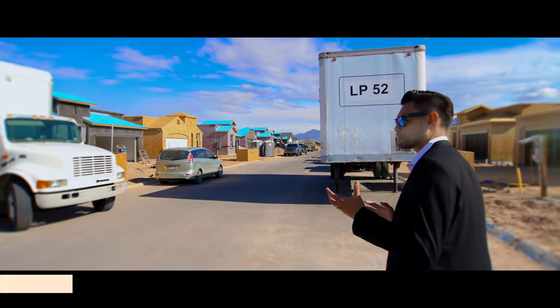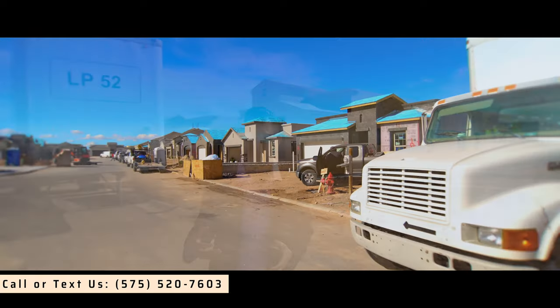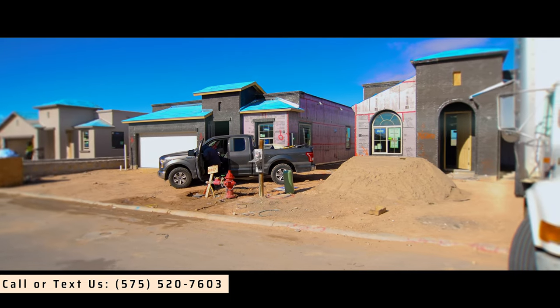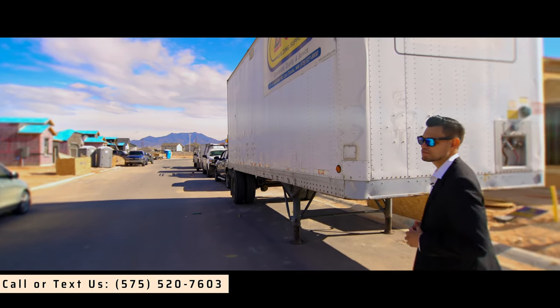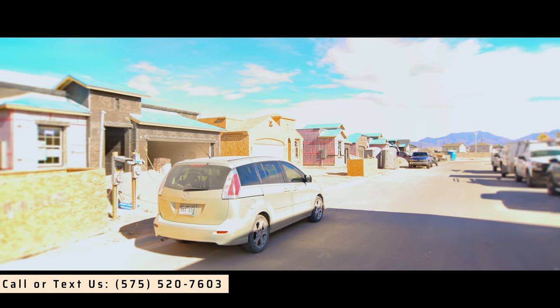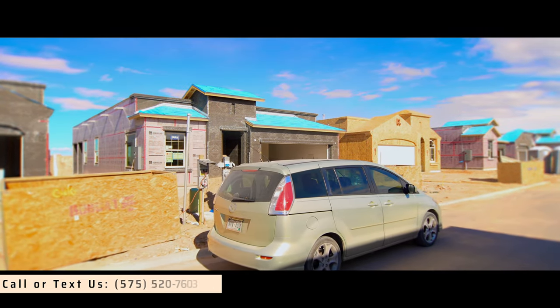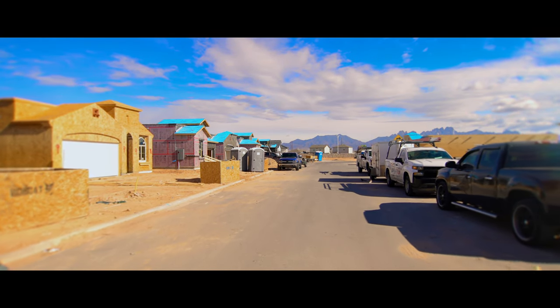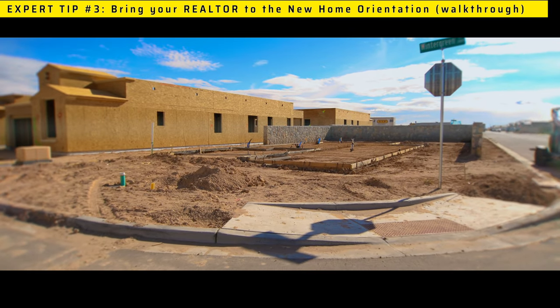It's important to know the building process, and this is what we do on a daily basis — this is what our day consists of. We walk around the communities that are in the process of being built because we're new home experts, we're construction experts, and we want to be able to know what we're looking out for.